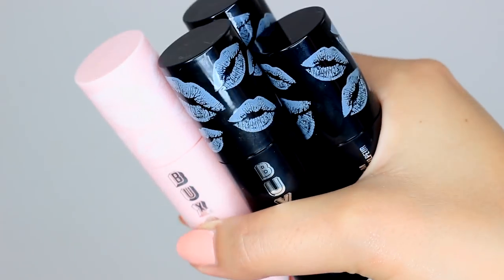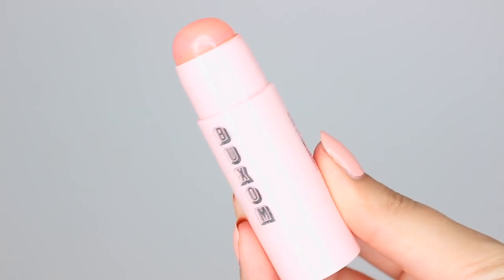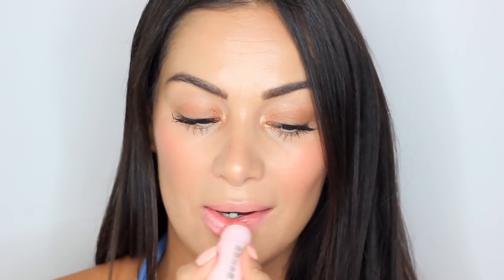The first product is the Buxom Power Plump Lip Balm in the shade Big O. I've been using this for the past week and loving it — I featured it on my Instagram stories. These are tingling, plumping lip balms in a super jumbo size. The Big O is a really beautiful pink that enhances your natural lip color. It's great for day-to-day, giving you a natural pink glow with plumpness, and I love that they're minty.